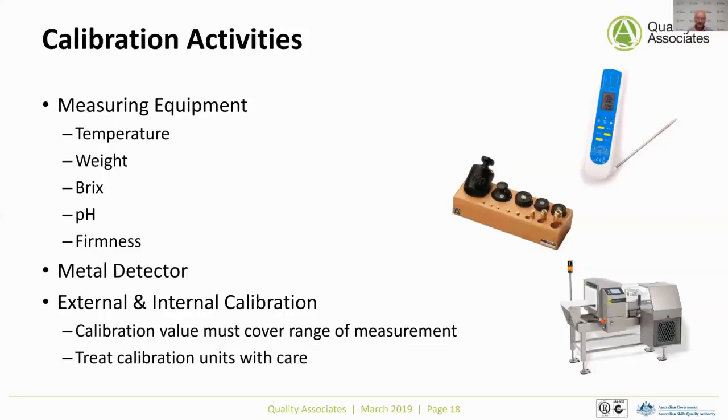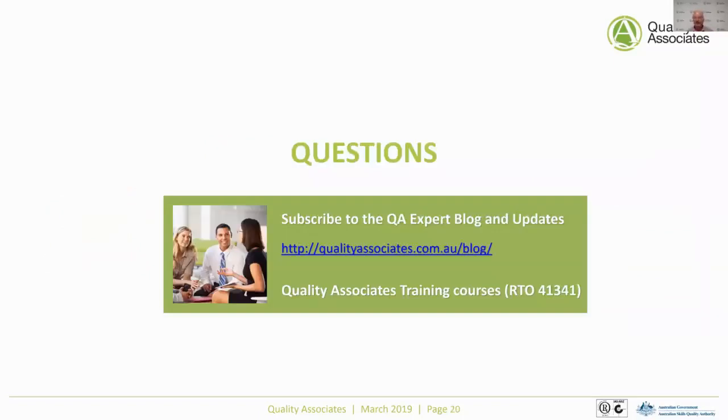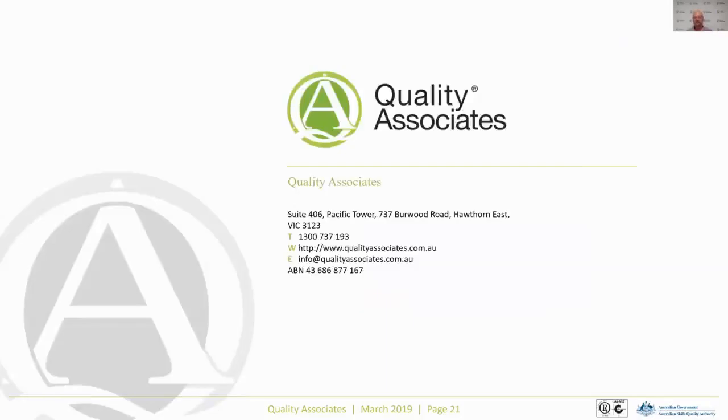In summary, today we've covered validation, verification, and calibration — all part of trusted systems you need to manage to be confident in your food safety program. We also have a slightly longer course that goes into more detail on these activities. If you have any questions, we have a blog where you can get further information on topics such as food fraud. The recording will be up on our website tomorrow or the next day, and if you've registered but are not yet a member, you'll receive an email link with access to the presentation.